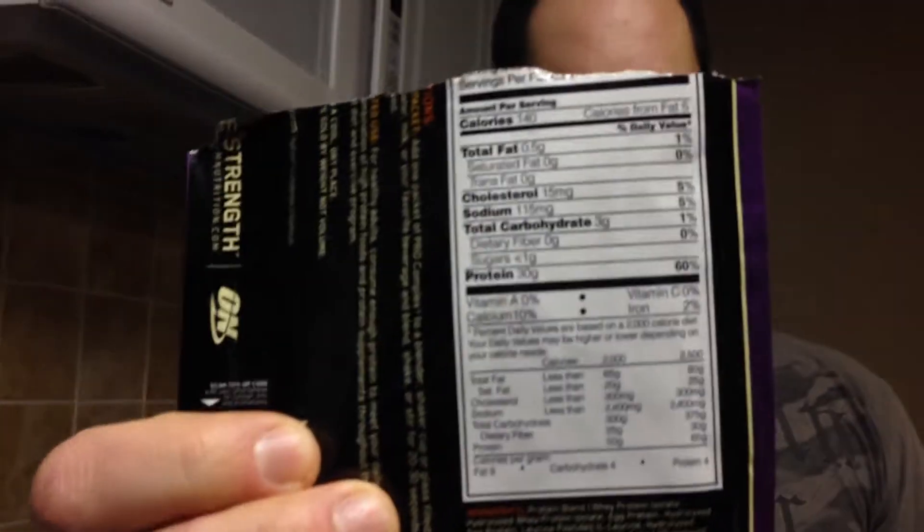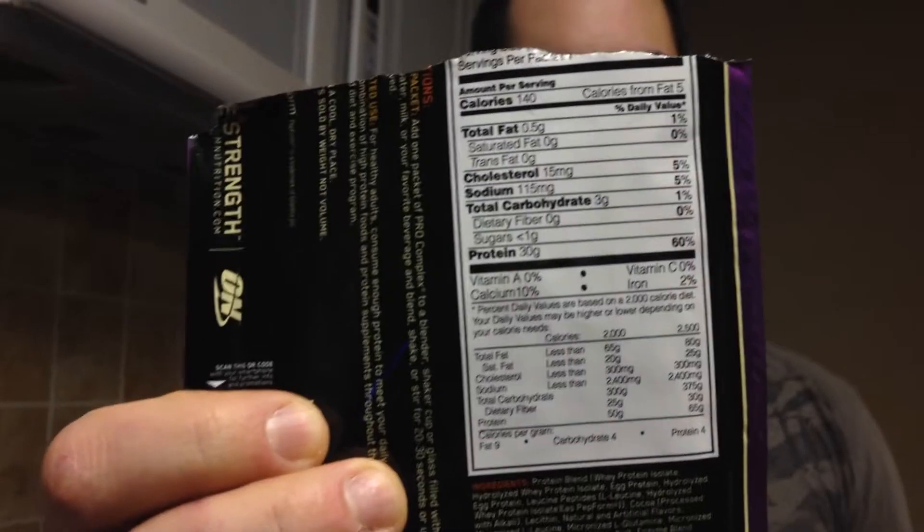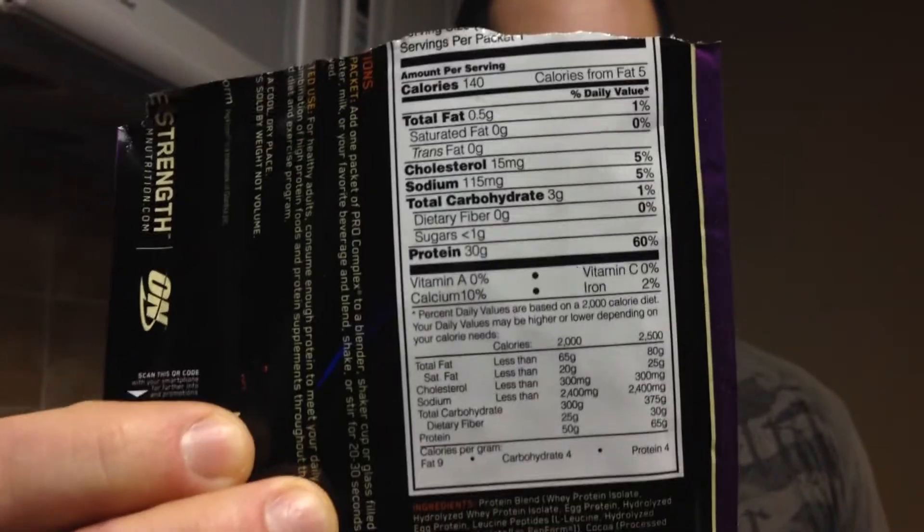What is Pro Complex? Pro Complex is a protein blend of three proteins: whey protein, egg protein, and the amino acid leucine. According to the label on the back, one serving equals 30 grams of protein.